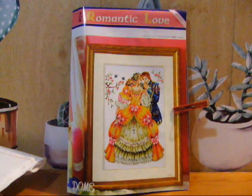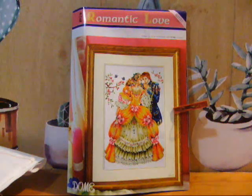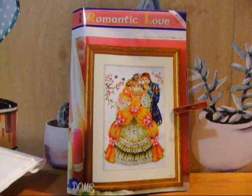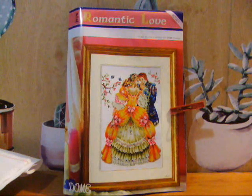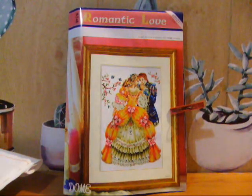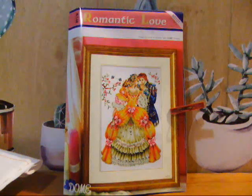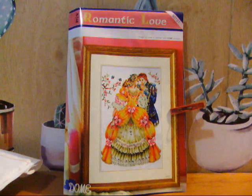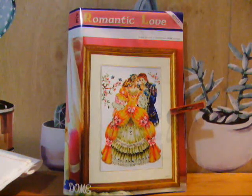Продолжаем видео. Я сейчас покажу ещё вот этот набор, который я тоже хочу включить в свои рукодельные недели — очень хочу. Мне просто поражает красота данного сюжета. В общем, это фирма Доме. Я знаю, что никто на Ютубе не показывал подобное вообще. Это очень сложный, непростой набор. Называется «Романтическая любовь».